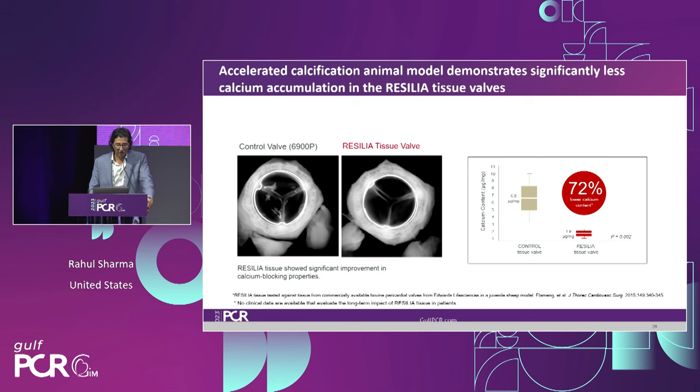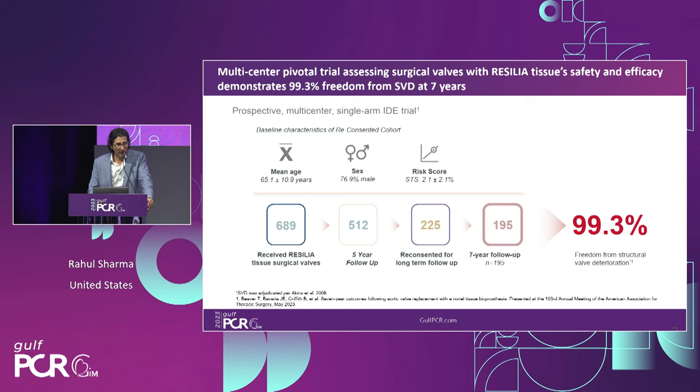In accelerated calcification animal models, Resilia tissue valves demonstrate less calcium accumulation than controls. The control valve was clearly more calcified, and there was over a 70% reduction in calcium content with Resilia tissue. At least in animal studies, this was proven. The surgical experience provided a body of human literature — a multi-center trial looking at surgical valves out to seven years, showing over 99% freedom from structural valve deterioration in a younger, predominantly male, low-to-intermediate STS risk population.